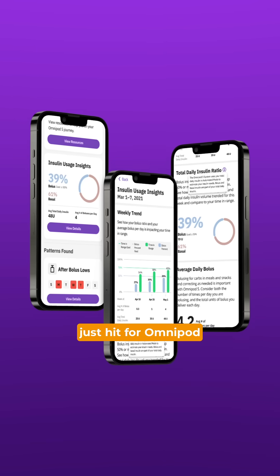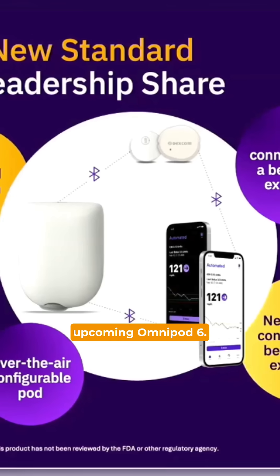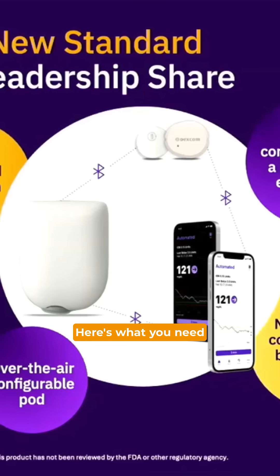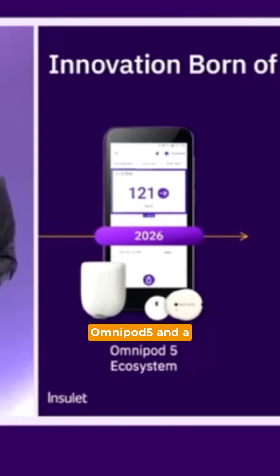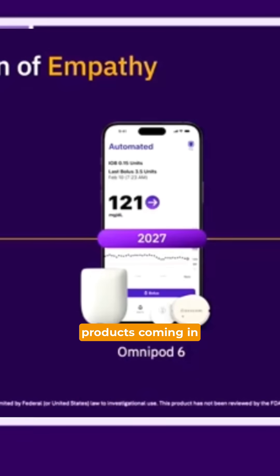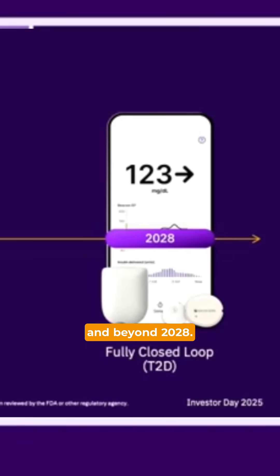Huge Omnipod news just hit for Omnipod 5 updates and the upcoming Omnipod 6. Here's what you need to know. Insulet held an investor day where they laid out updates coming to Omnipod 5 and a bunch of other products coming in the next few years and beyond 2028.